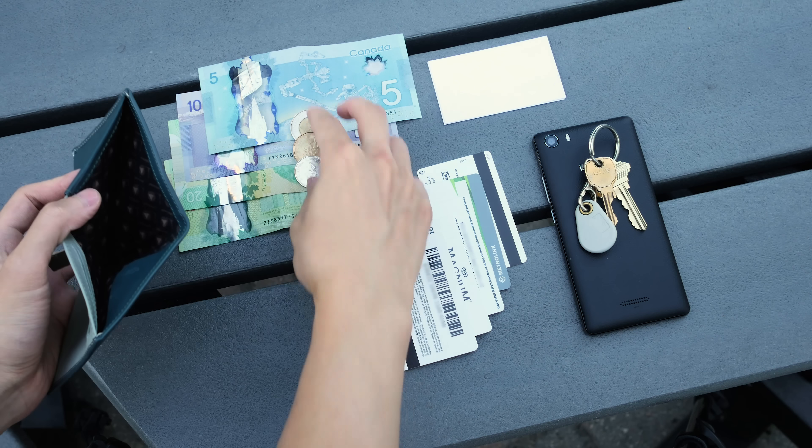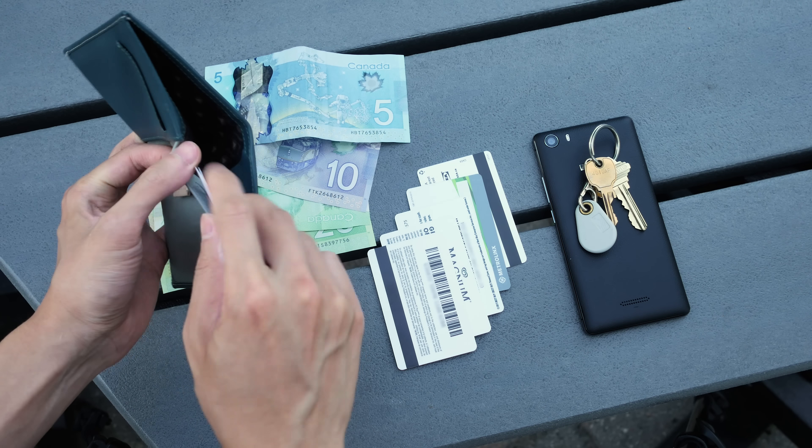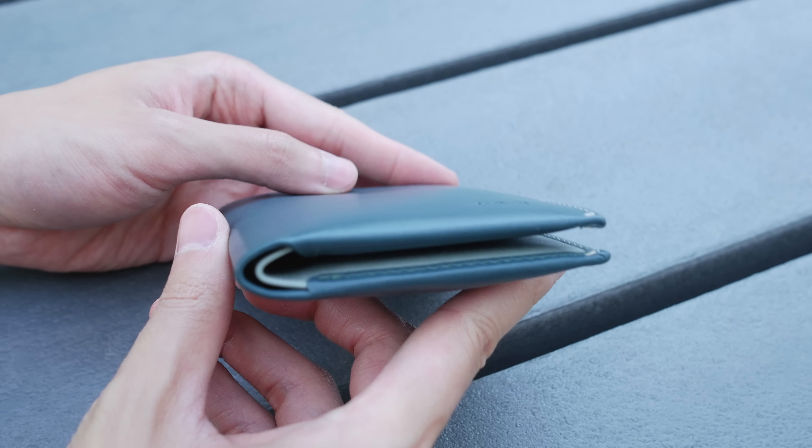While you could definitely load a lot more stuff in this wallet, I personally like to keep things to a minimum to reduce the bulk. With my typical loadout of cash, coins and cards, I'm sitting at just under 2cm thick with this wallet.